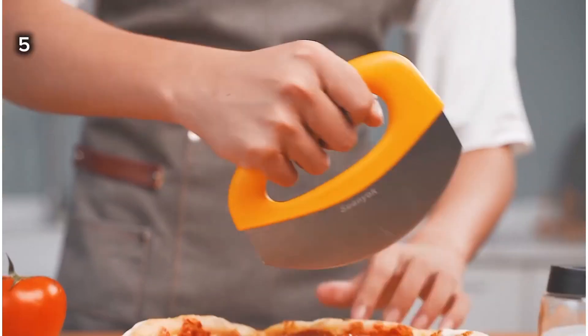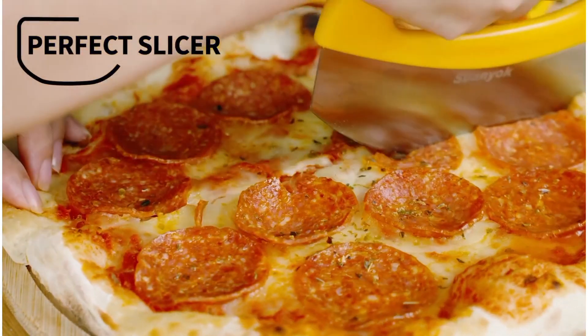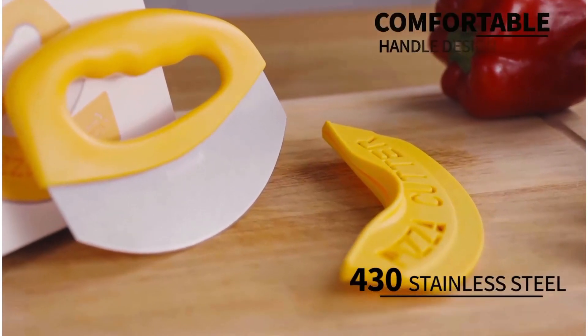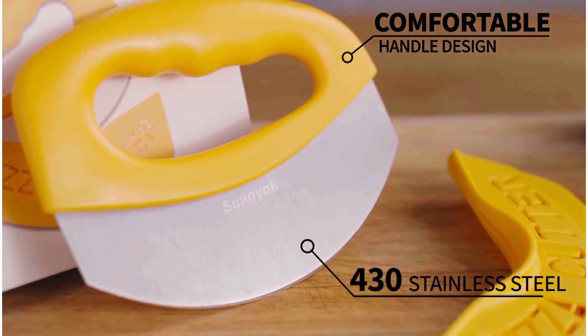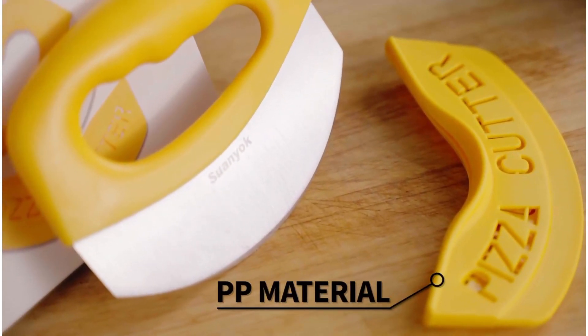5. This premium pizza cutter offers precise clean cuts for better pizza slicing, ensuring perfect shapes every time. It allows you to cut not just pizza, but also cheese, dough, vegetables, pastries, spices, and more.